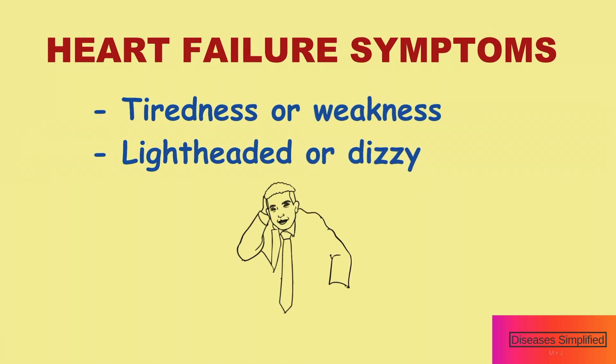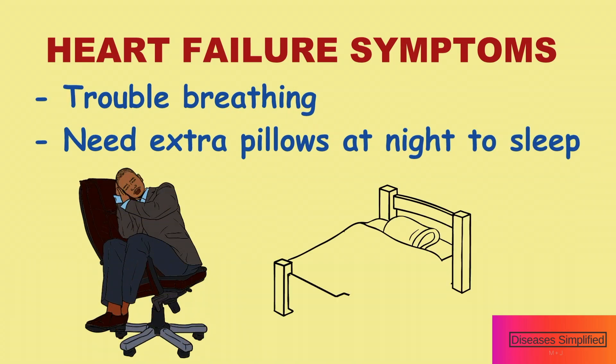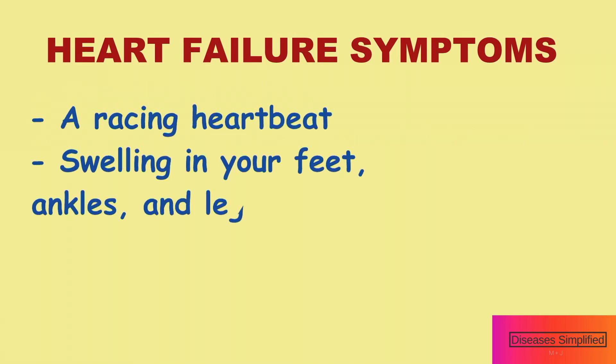Heart failure can cause tiredness or weakness, or make you feel lightheaded or dizzy. It can also cause trouble breathing, which might lead you to be less active or to need extra pillows at night to sleep. Heart failure can also cause a racing heartbeat even while resting.